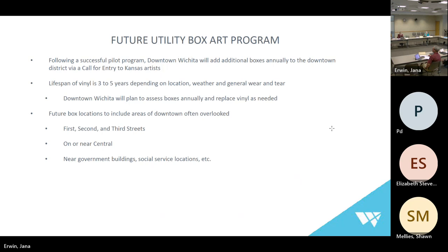Following a successful pilot program, Downtown Wichita will add additional boxes annually depending on our budget to the downtown district, with a call for entry to Kansas artists. The lifespan of vinyl is three to five years depending on location, weather, and general wear and tear — how often the city needs to get into these boxes. Downtown Wichita will assess the boxes annually, take a count, see how they're doing, and replace the vinyl as needed. That's also an opportunity to replace with the previous artwork or change it up and rotate new artists.